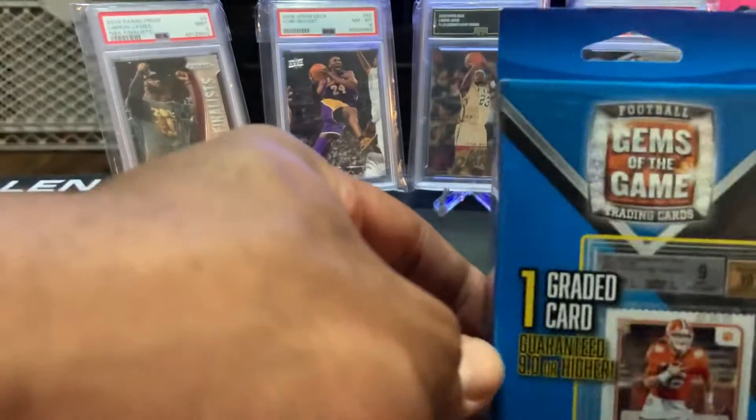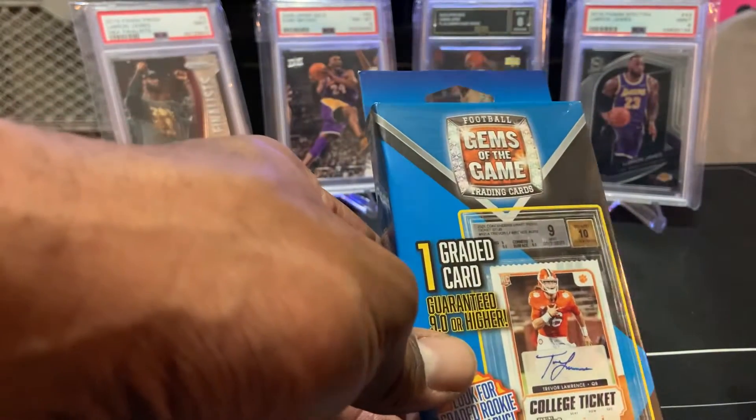I seen this Gems of the Game — cool ball. One guaranteed slab card, 9.0 or higher grade. PSA on the back, BGS on the front. But all I've been seeing people open is BCCG. So somebody's getting scammed, and I think it's us.